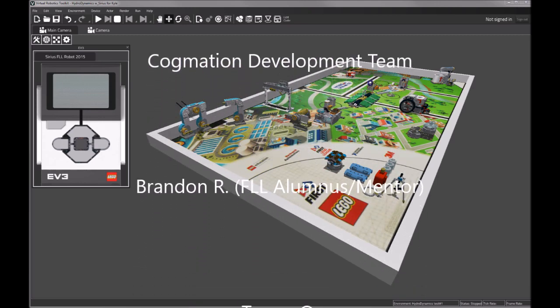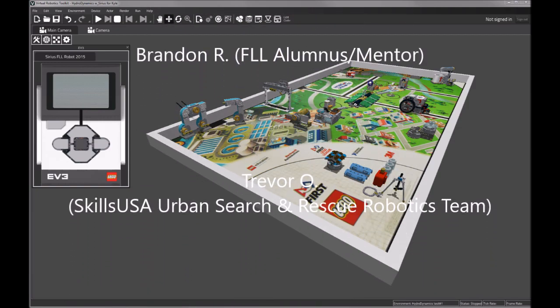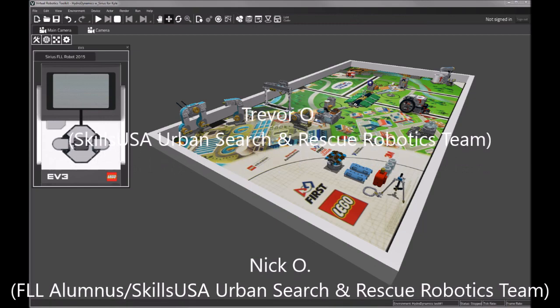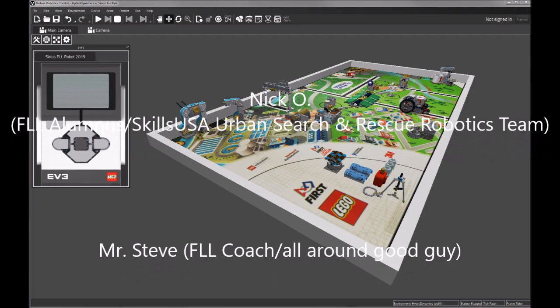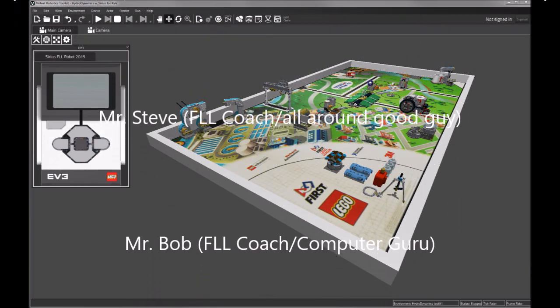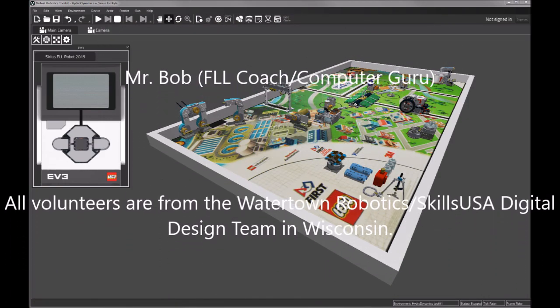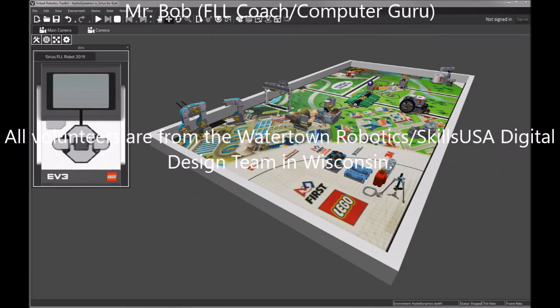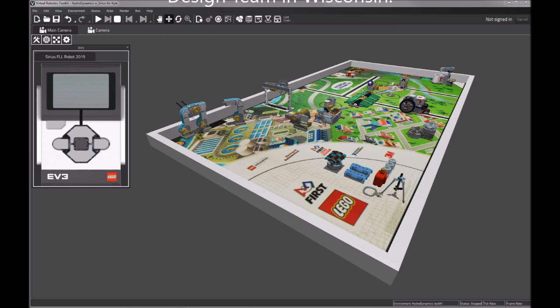These people include Brandon R., an FLL alumnus and mentor; Trevor O., from the SkillsUSA Urban Search and Rescue Robotics team; Nick O., also an FLL alumnus from that same team; Mr. Steve, an FLL coach and all-around good guy; and Mr. Bob, also an FLL coach and computer guru. All of these volunteers were from Watertown Robotics or the SkillsUSA Digital Design team in Wisconsin — the wizards who made this all possible.